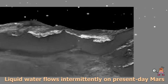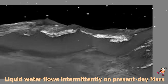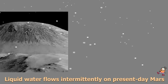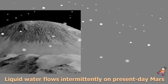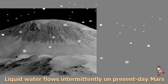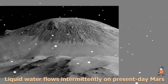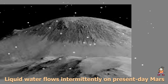HiRISE observations have now documented RSL at dozens of sites on Mars. The new study pairs HiRISE observations with mineral mapping by MRO's Compact Reconnaissance Imaging Spectrometer for Mars (CRISM). The spectrometer observations show signatures of hydrated salts at multiple RSL locations, but only when the dark features were relatively wide. When the researchers looked at the same locations and RSL weren't as extensive, they detected no hydrated salt.